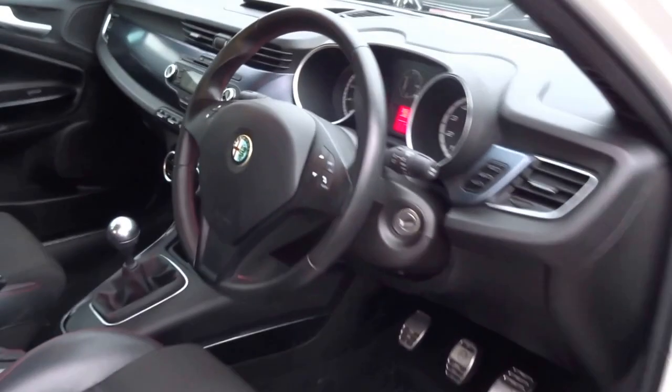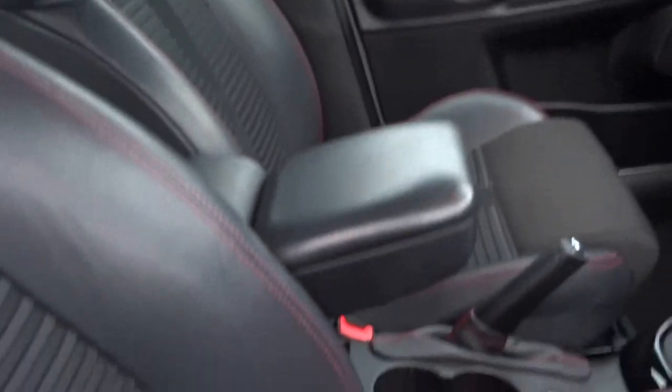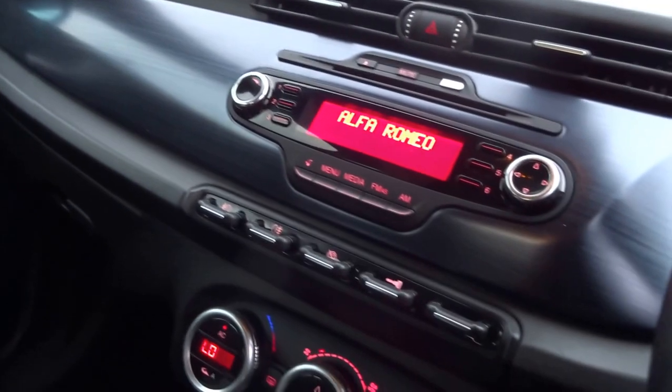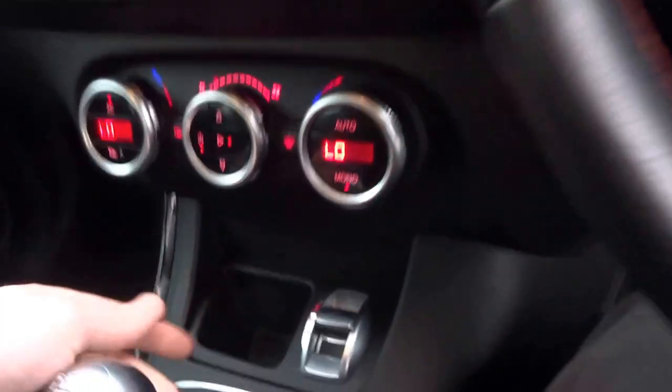So into the driver's seat. Nice central armrest. Lovely aluminium gear stick. Start the engine — very quiet, very smooth.